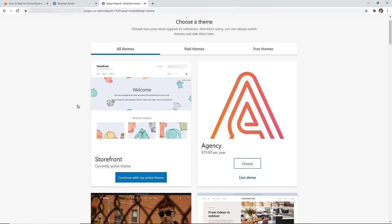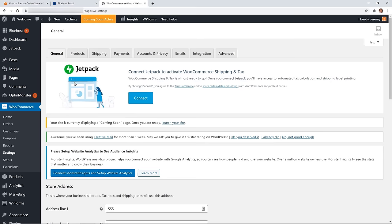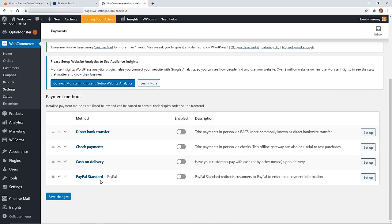Now you can choose a theme — that's how your site looks to other people, so it's important to choose one that looks good, looks inviting, and showcases your products well. The default theme is Storefront. You have a bit of a dashboard here, but go to WooCommerce > Settings and you'll see several tabs. Click on the Payments section — these are all the payment options that come with WooCommerce. PayPal Standard is the easiest way to get up and running, so toggle that on.